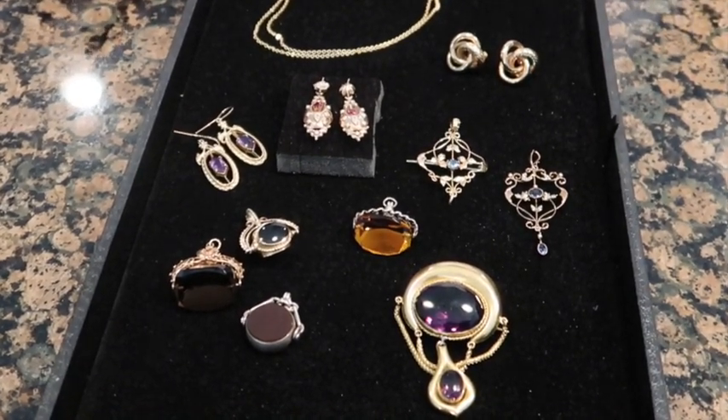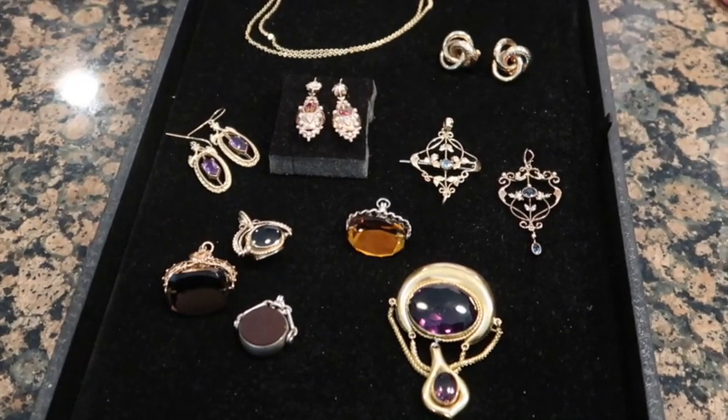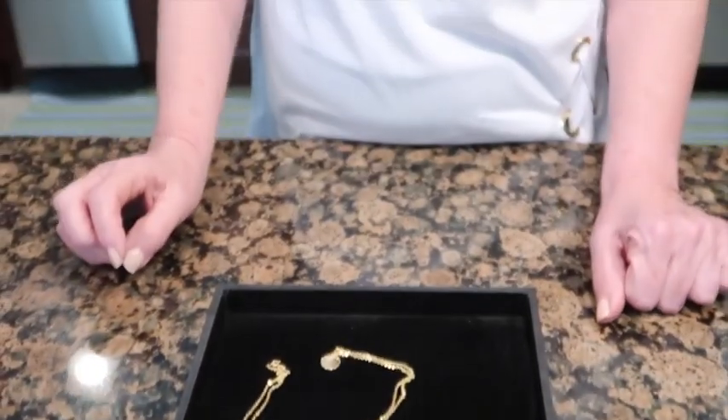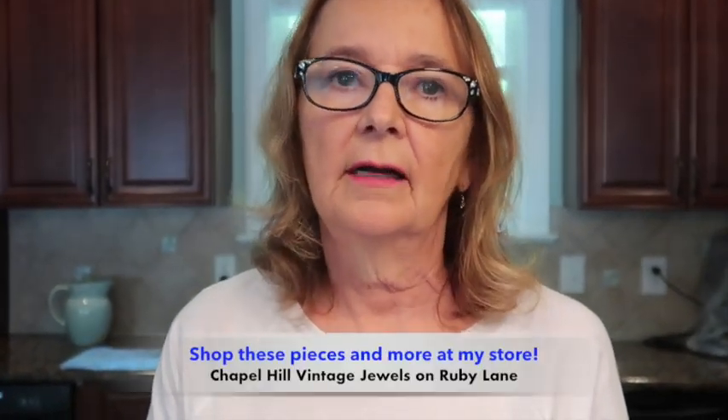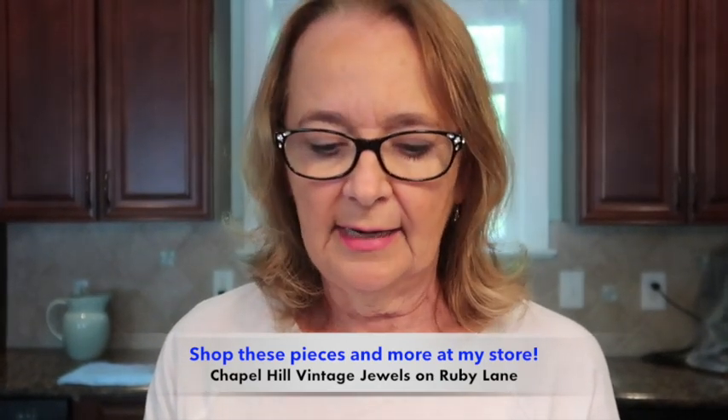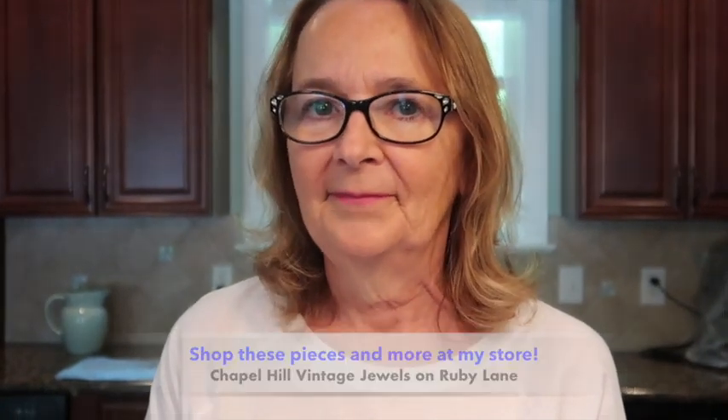That's just a sampling of some of the things we talked about: Czech jewelry, Butler and Wilson on the costume side, Egyptian revival, and the fine gold and buckle jewelry. Go ahead and take a look at my website — lots more examples for you to look at. I just wanted to show you a few of my favorite things. Thanks for joining.